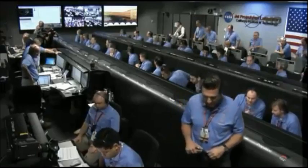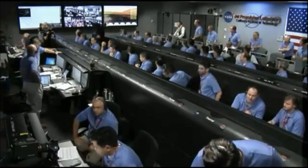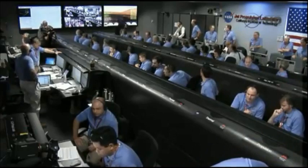We're at an altitude of one kilometer, descending. About 70 meters per second. Down to 50 meters per second. 500 meters in altitude.